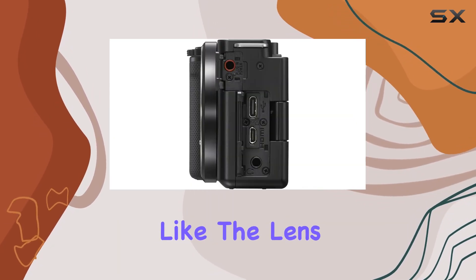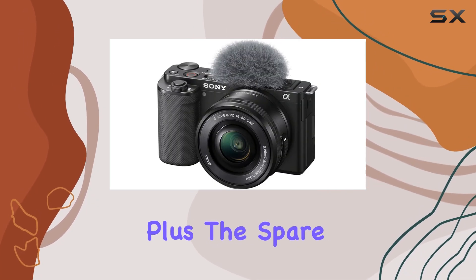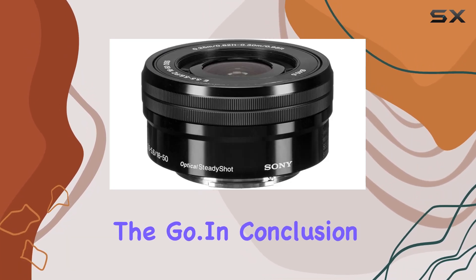The thoughtful additions like the lens pen, blower, and non-abrasive cleaning cloth keep your gear in top shape. Plus, the spare battery and travel charger ensure you stay powered up on the go.